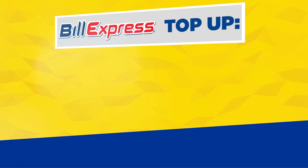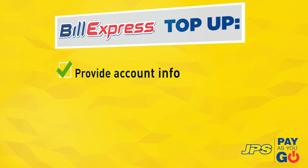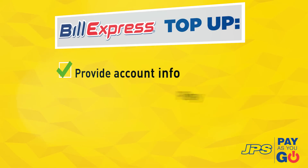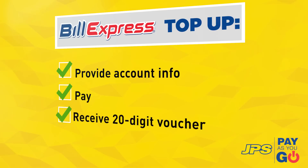To top up at a Bill Express, simply provide the account number and the name on the account, pay the amount you wish to top up, and receive a printed voucher with a unique 20-digit code from the cashier, along with a text message with the voucher number.